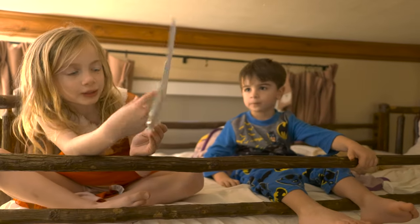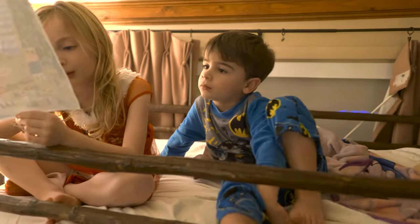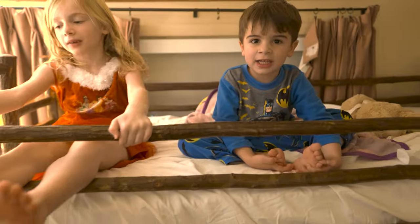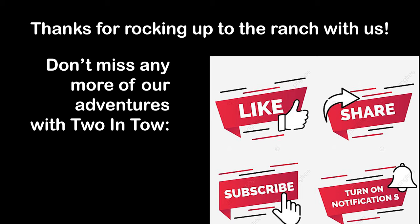Alright guys, so you had a good day? Uh-huh. We're going to have another good day again tomorrow? Uh-huh. Alright — are we ready to say good night? Good night! Alright guys, I love you. Good night.